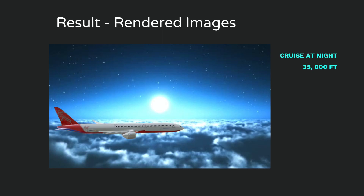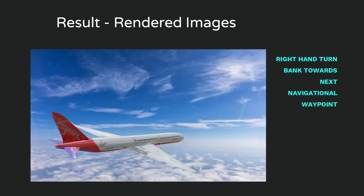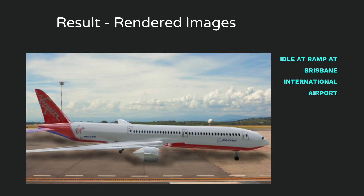After rendering the video animation, the mesh model was also rendered into still image environments. This includes the aircraft at 35,000 feet at night, banking right towards the next navigational waypoint during the day, and sitting idle on a taxiway at Brisbane International Airport.